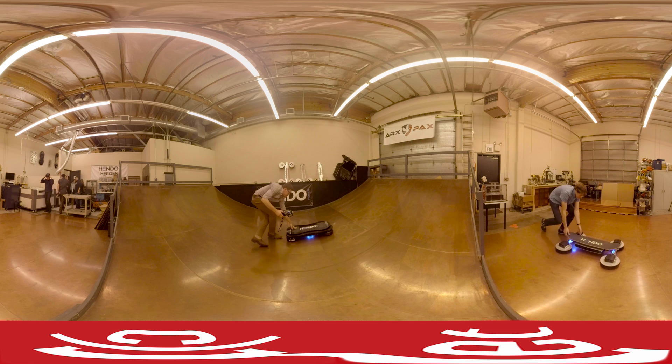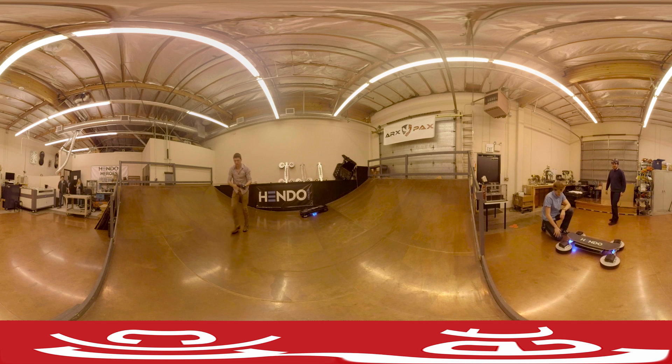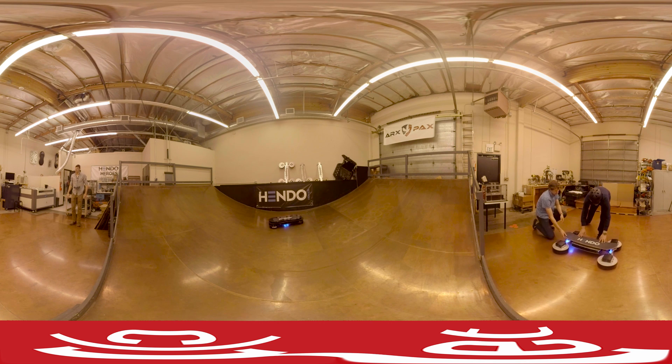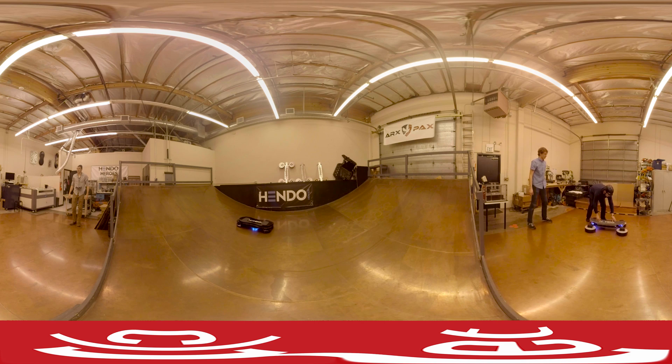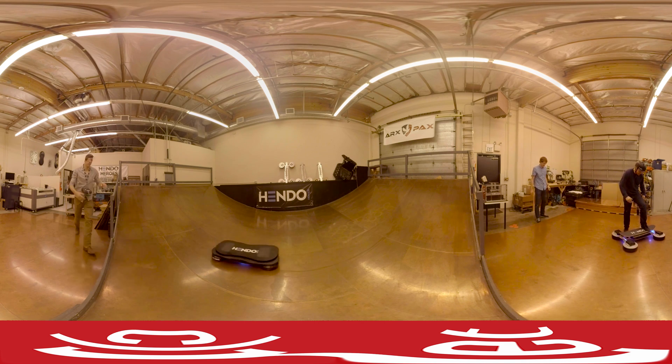The Hendo 1.0 is the original Hendo hoverboard from ARCS PAX, and contains four first-generation hover engines designed by the company. The Hendo 1.0 can hover up to 550 pounds, and has been ridden by a famous sumo wrestler and legendary astronaut Buzz Aldrin. The Hendo 1.0 was introduced to the world on Kickstarter on October 21, 2014.